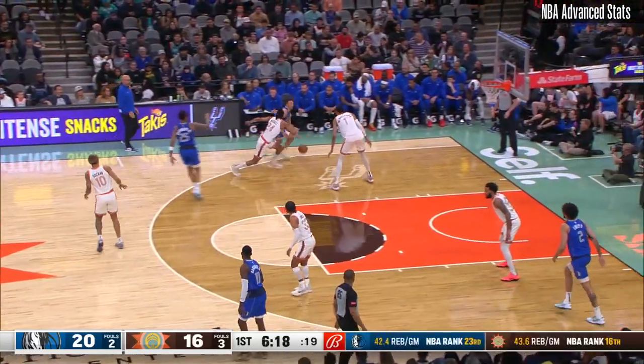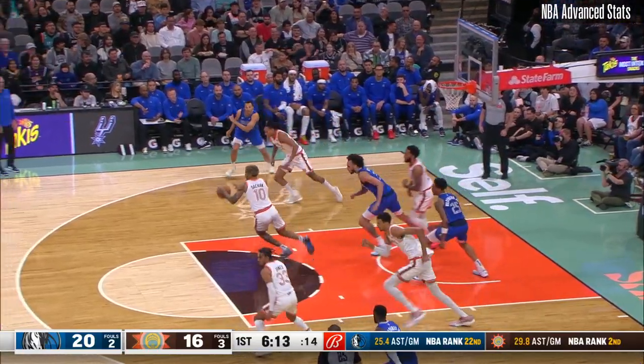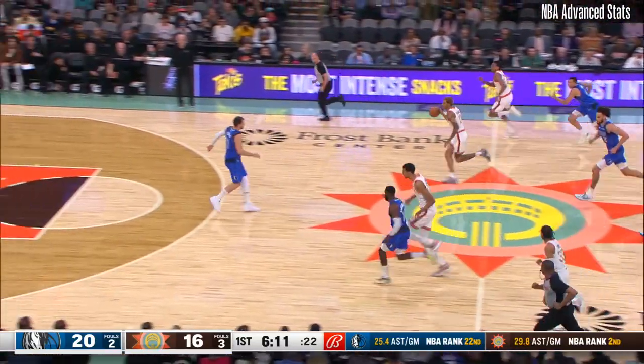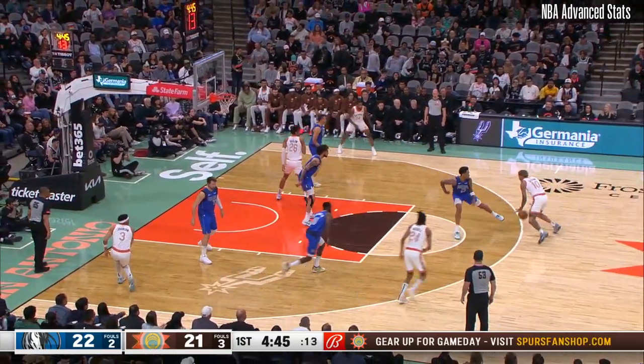He's 14th overall in blocks at 1.4. Speaking of that, Webbing gets one here. Barlow on the pick and roll. The sell gives to Sohan.